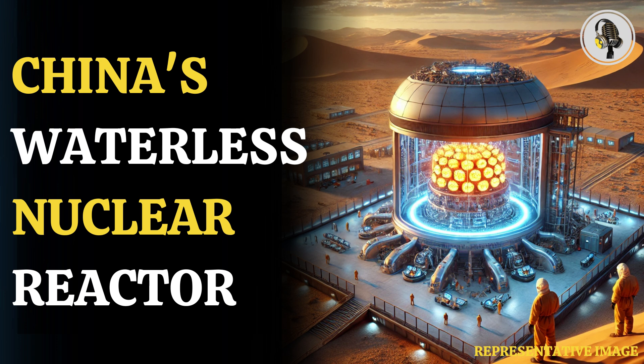Thorium is a metallic element with radioactive properties that is close to uranium on the periodic table, and was investigated as an alternate fuel source in the 1940s, when the United States was researching nuclear energy technology.